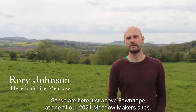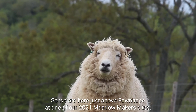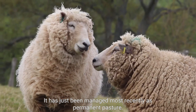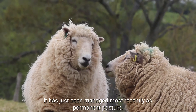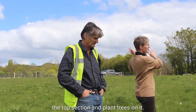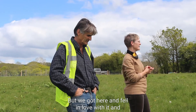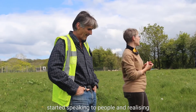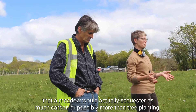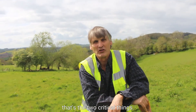We are here just above Found Hope at one of our 2021 Meadow Makers sites. It has just been managed most recently as permanent pasture. Our plan was originally to buy the top section and plant trees on it, but we got here and fell in love with it. We started speaking to people and realizing that a meadow would actually sequester as much carbon, or possibly more, than tree planting. Biodiversity and sequestering of carbon — those are the two critical things.